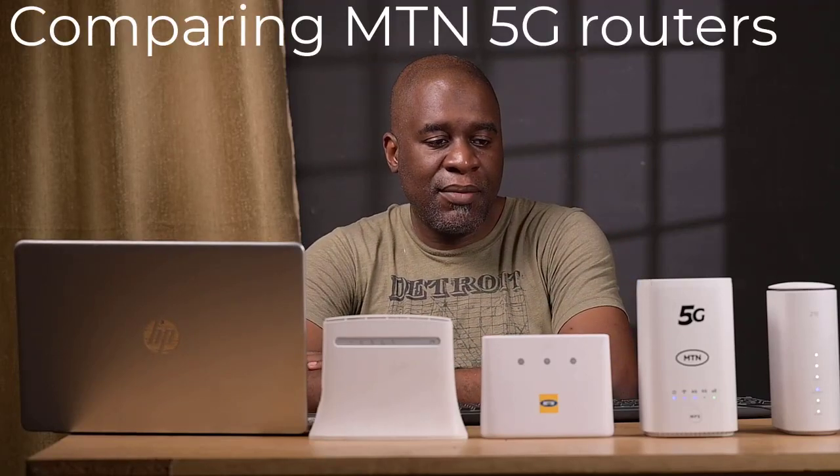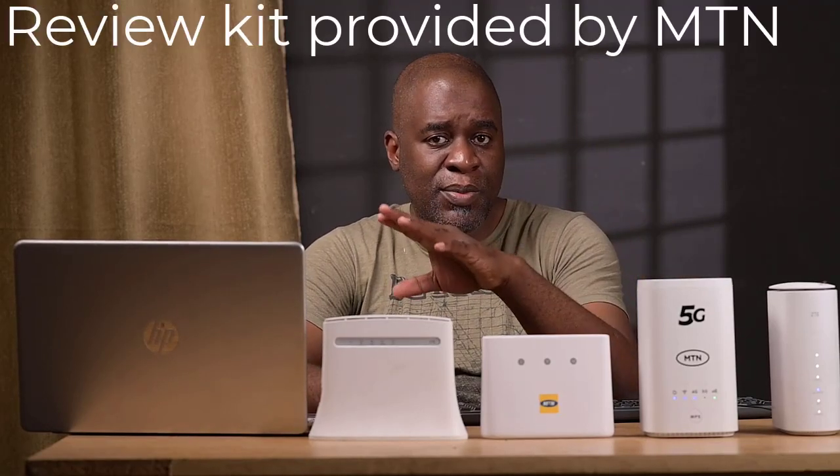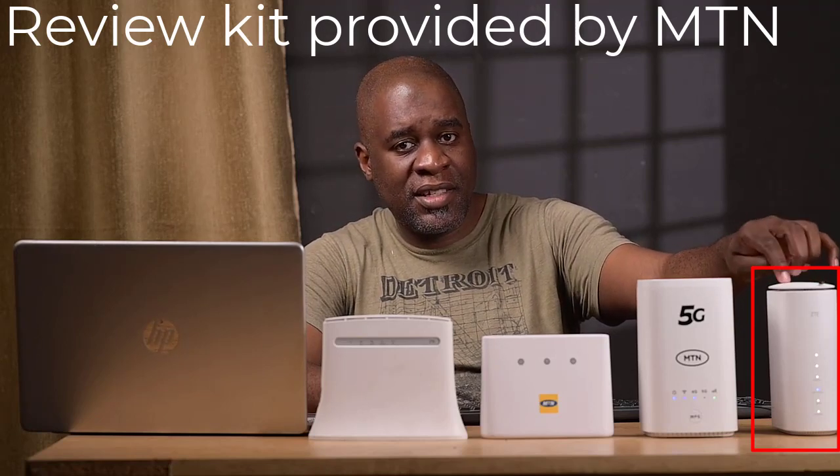Hi guys, Mulos here. So today I'm going to do a second review on the MTN 5G router. Just full disclosure, this video is not sponsored by MTN, but they did give me this ZTE 5G router test kit.